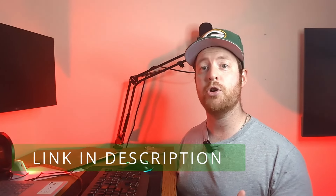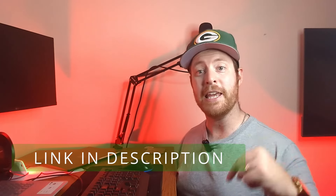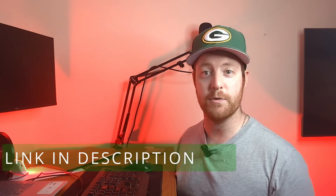If you want more of this content, early YouTube releases and stuff that doesn't get released on YouTube, you can join my Patreon for just five bucks a month. The link is in the description and your first week is free.